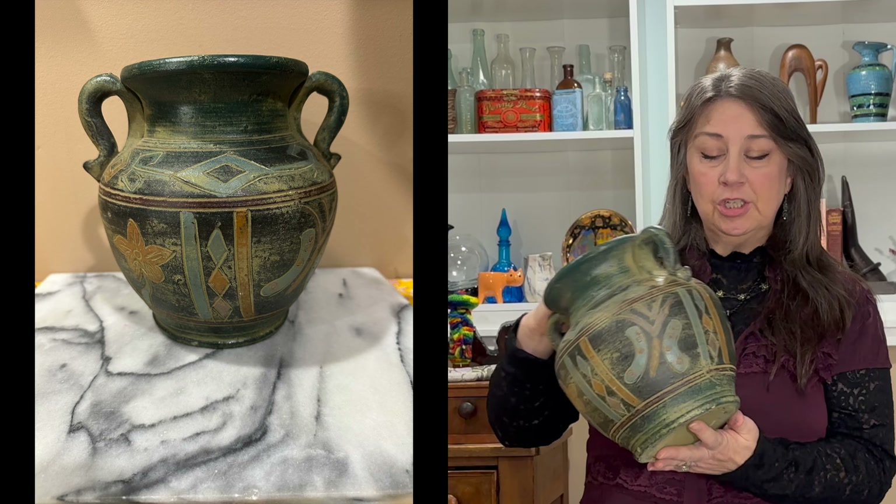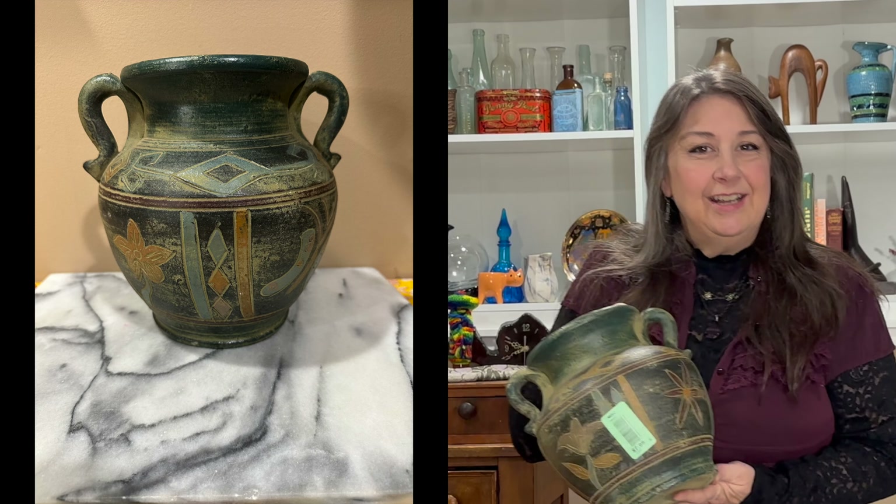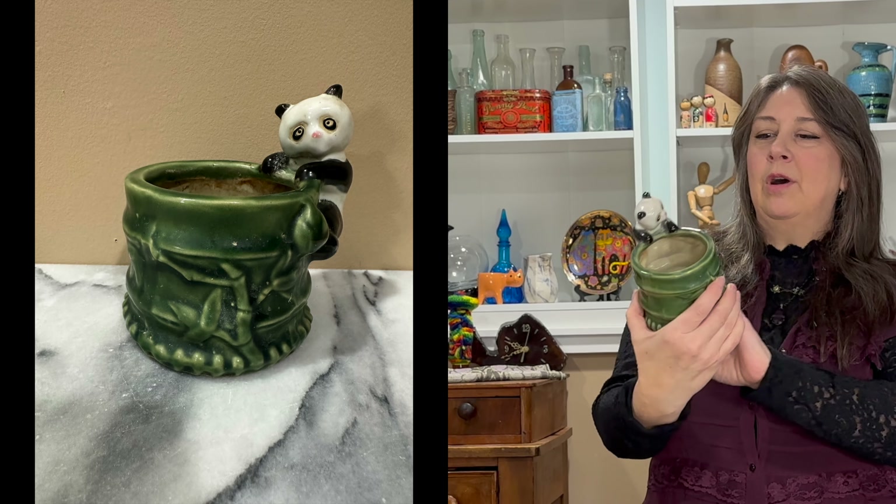Here's my haul. First thing I found at the Red White and Blue Thrift Store was this beautiful River Junction Pottery pot for $7.99. I recognize this maker because I've sold this product before and it went really fast — people really like this beautiful Aztec-look pottery. I also found this beautiful little Talavera pot for $2.99 and this darling little Panda pot for $2.99 as well.